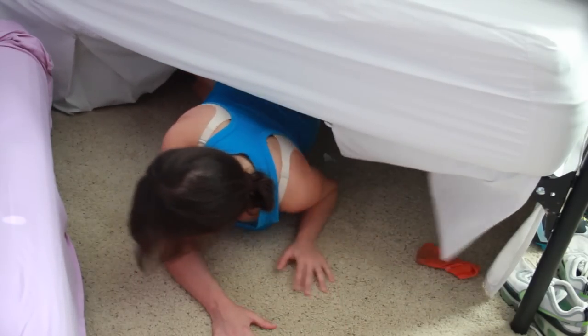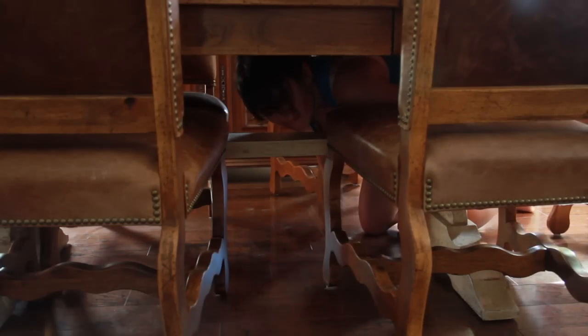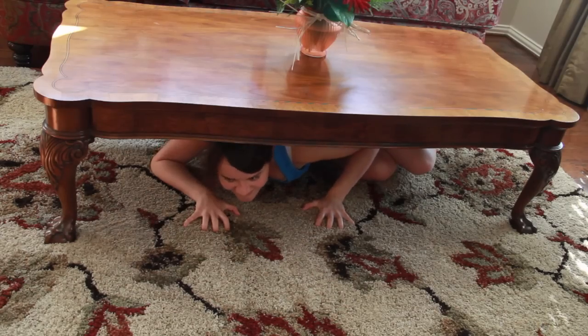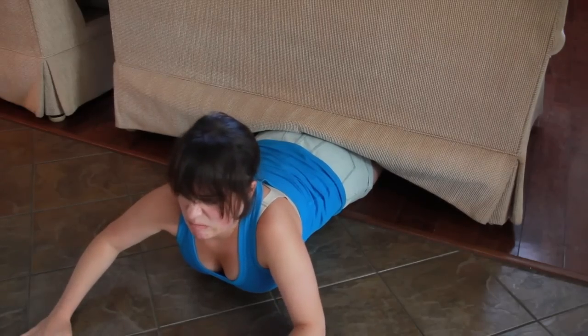This Halloween, become the creature of your nightmares — the monster under your bed. Throughout the evening, crawl under different pieces of furniture and grab at the ankles of anyone that walks by. Just make sure that you'll be able to get out afterwards.